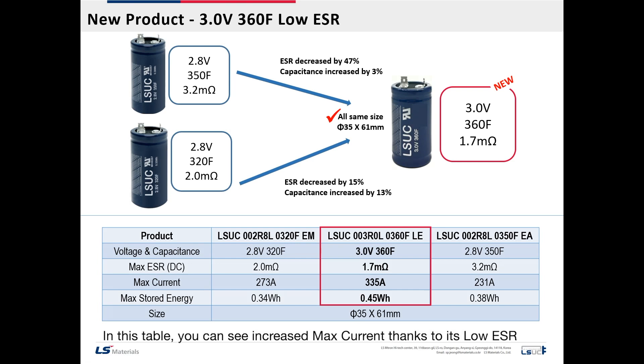In this table, you can see increased max current thanks to its low ESR, and also increased max stored energy because of its higher voltage and capacitance.